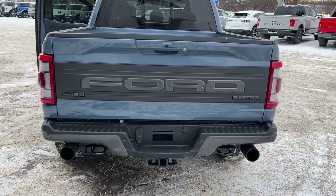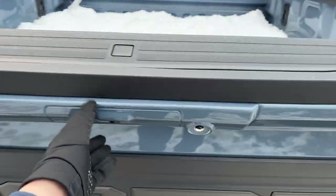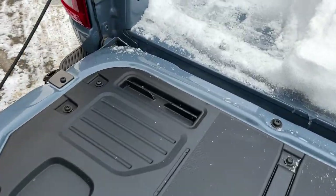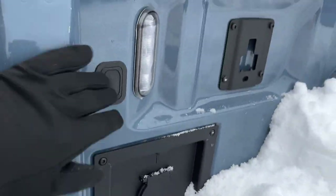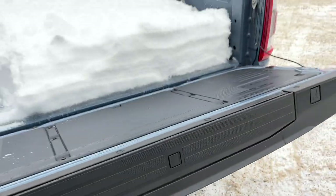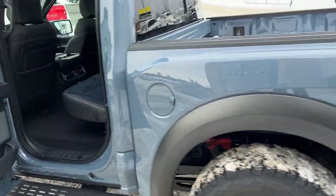You have your different trailer connections, and this one does have the tailgate and moonroof package, so you get the power tailgate with the tailgate step and the work surface on the back. You also have your 400-watt outlet and LED bed lighting, and you can open and close the tailgate from the key fob.